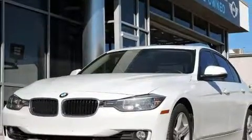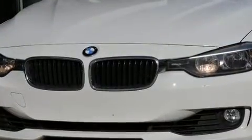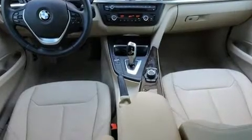BMW prioritized comfort and style by including one-touch window functionality, a built-in garage door transmitter, automatic dimming door mirrors, and seat memory.